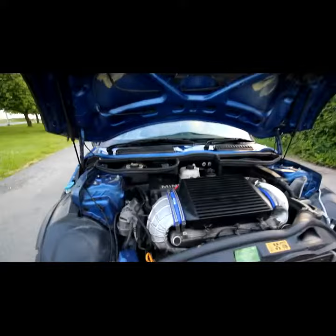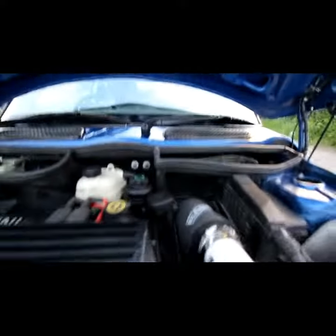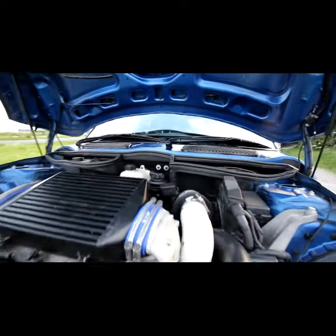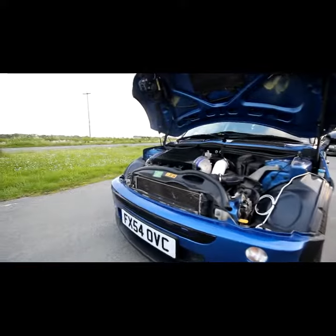Under the hood, I've got an MTC intercooler on it and a Ram Air cone filter. And I've got my neons very dodgily wired through the car.